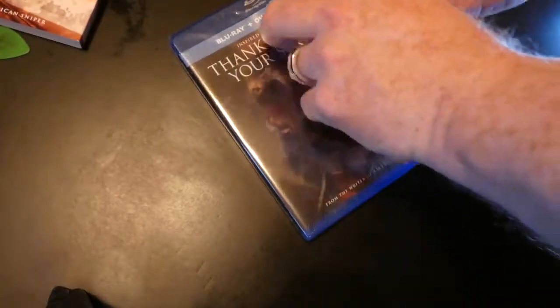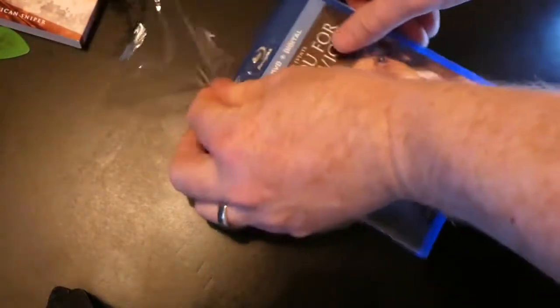Let me go ahead and open this up. I just get excited about these war-type movies. I'm not really sure what this one's about, but hey, I went ahead and got it.